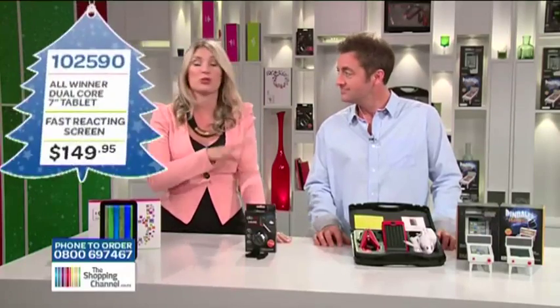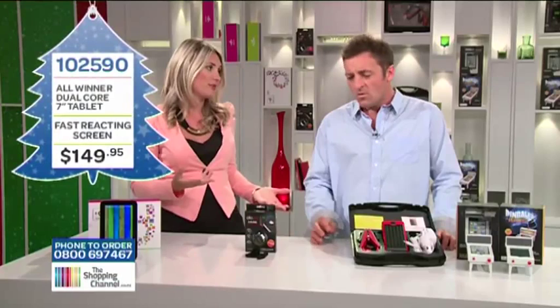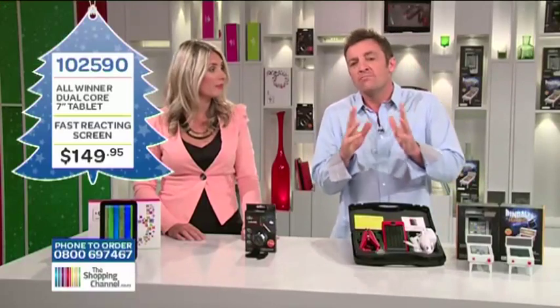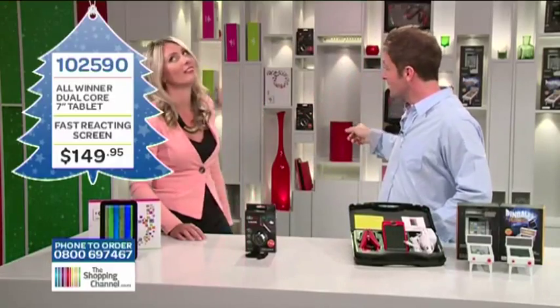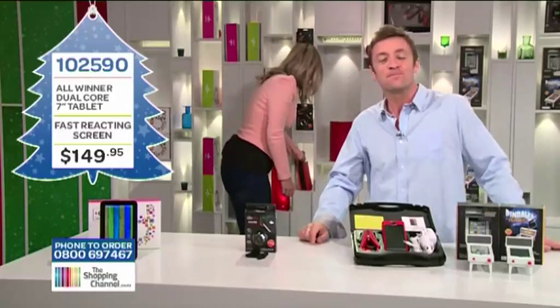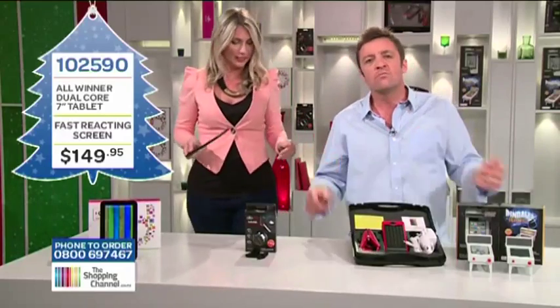So, electronic tablets - they are all the trend these days, but which one do you choose? What I like about the All Winner is Christmas affordability. The All Winner dual-core 7-inch tablet - it's small but remarkable value. I've been using it as a reader, just here between the books. What a bargain this price is - it does everything that you want a tablet to do at a remarkable price.